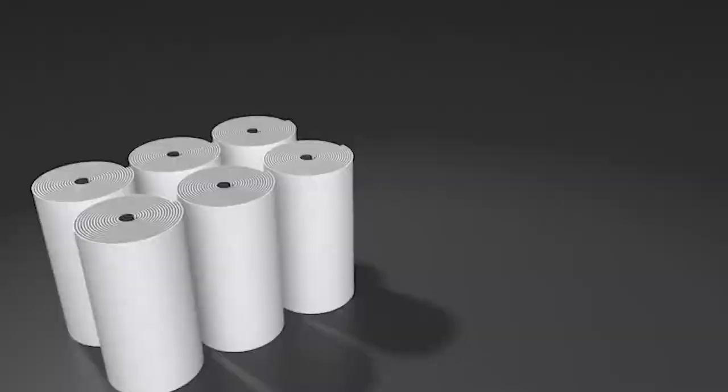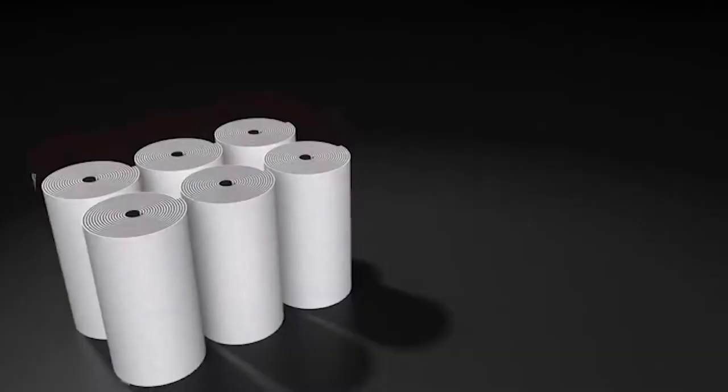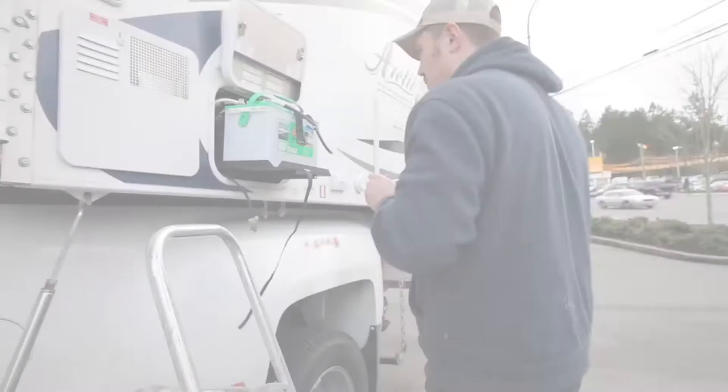Hello everyone. Every RV will need a battery to operate. You'll want a battery with a particular set of qualities and features that makes it stand out from the rest. There are a number of options on the market which makes it difficult to choose the best one. In this video, we compiled a list of the top 5 best RV batteries on the market today. Be sure to watch till the end for our best recommendation.